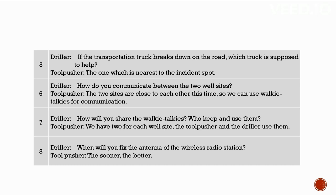How do you communicate between the two well sites? The two well sites are close this time so we can use walkie-talkies. How will you share the walkie-talkies? We have two for each well site — the tool pusher and the driller use them. When will you fix the antenna of the wireless radio station? The sooner the better.